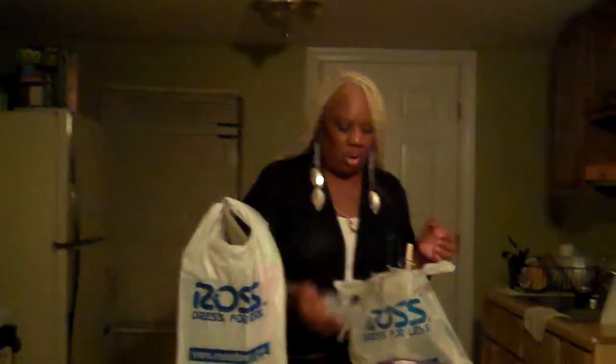Oh, I got this from Dollar General. And it's Elf and it's a mirror — normal size and a magnet. Might be magnified on the other side. It was only a dollar.